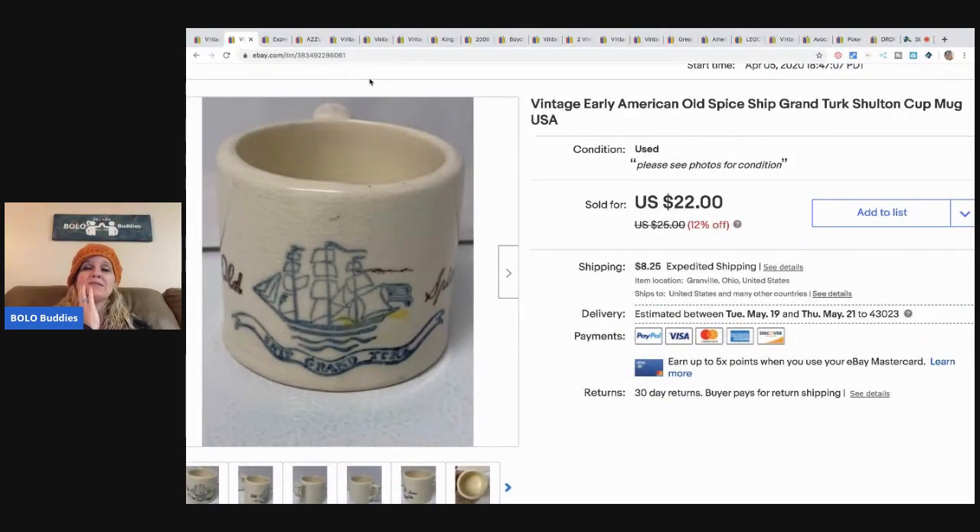Let me tell you the story behind this mug — it's awful, well not that awful, but it's awful. I sold this mug for $18. I picked it up at a thrift store — I think it's in one of my thrift with me videos. I can't remember exactly what I paid, maybe a couple bucks, $1.99. It's an Old Spice mug.